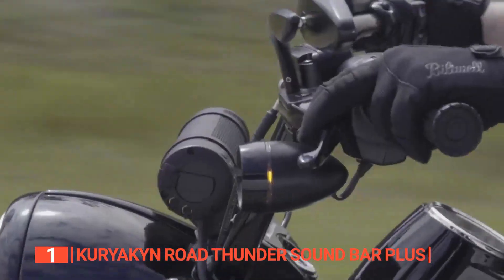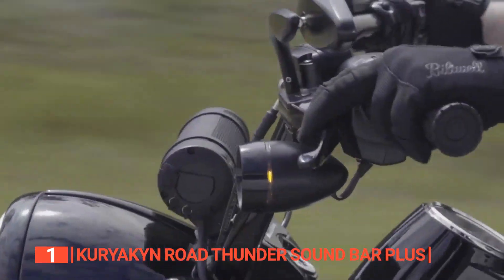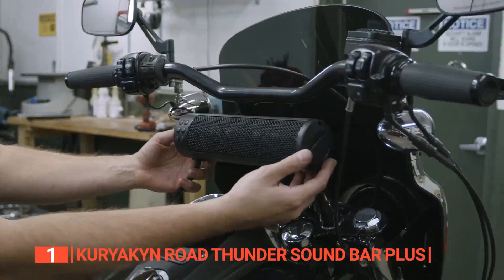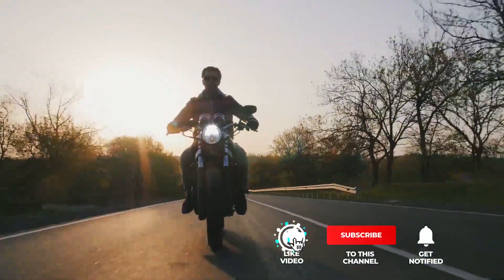The easy installation process, high-quality sound, universal mounting clamps, and USB charging port of the Kuriakin Road Thunder Soundbar Plus make it the perfect option for riders who want a Bluetooth speaker with the most convenient features for their adventures.